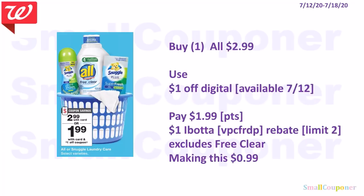Household deals. The All or Snuggle detergent are $2.99. We are receiving a $1 off digital on the 12th. Best deal: buy the All Laundry Detergent for $2.99, use the $1 off digital, pay $1.99. You can use points to pay if doing this deal alone. There is a $1 Ibotta rebate for All — limit of two, excludes free & clear. Referral code: VPCFRDP. After Ibotta, this is $0.99.